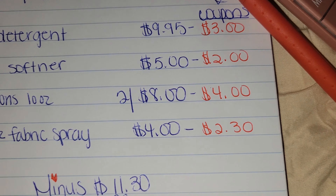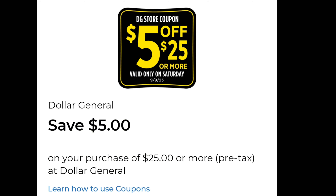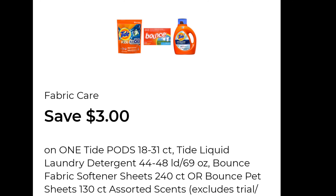Then pick up two Vaseline lotions, 10 ounces. Two of those will be $8 with a $4 off coupon, and one Febreze 16.9 ounce fabric spray for $4 with a $2.30 off coupon.